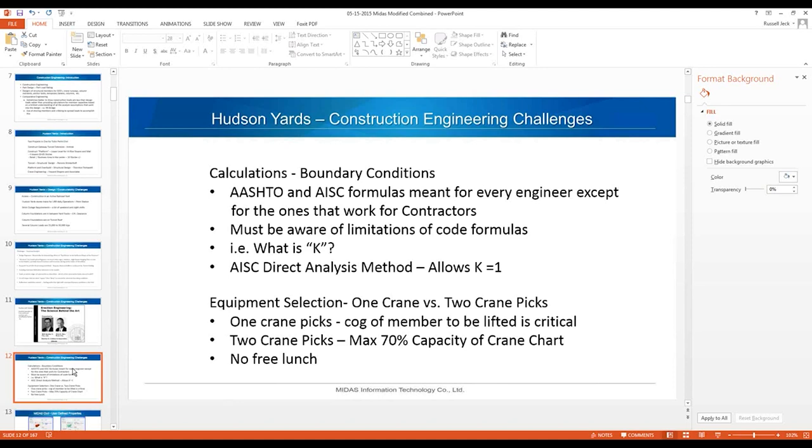The boundary conditions for construction engineers are often not the ones intended when beam formulas and column curves were developed, so we have to be aware of the limitations of those formulas. For example, what is K when using the effective length method of column design? Very seldom in construction engineering do you actually have K equals one. So we use the direct analysis method with factors like fabrication tolerances and reduced stiffness so that we can use K equals one.